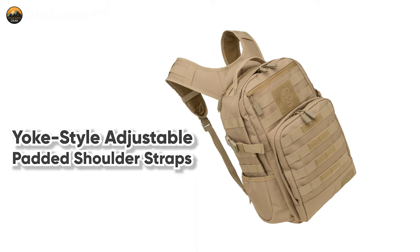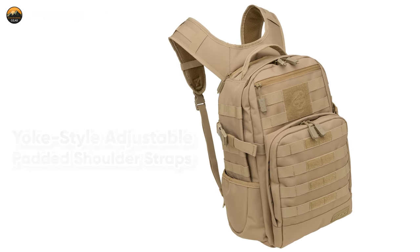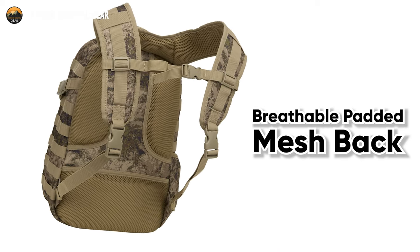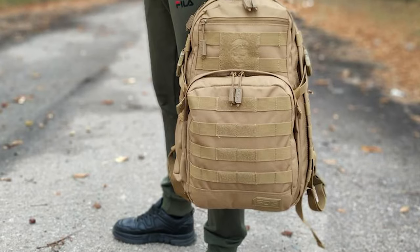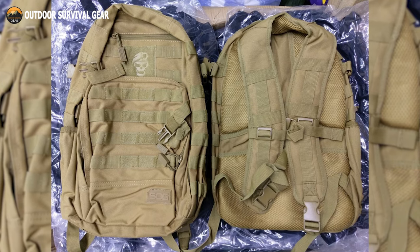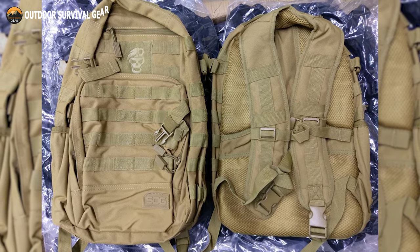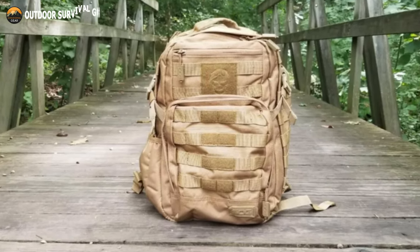Comes with yoke-style adjustable padded shoulder straps, which feature an adjustable sternum slider for added security and comfort, and the breathable padded mesh back keeps you comfortable over long hauls. With its sturdy water-repellent structure, hook-and-loop customization on the front, top carry handle, strong plastic buckles and zippers, and 4 points for attaching a sleeping bag or roll, this backpack is appropriate for any tough environment and adventure.